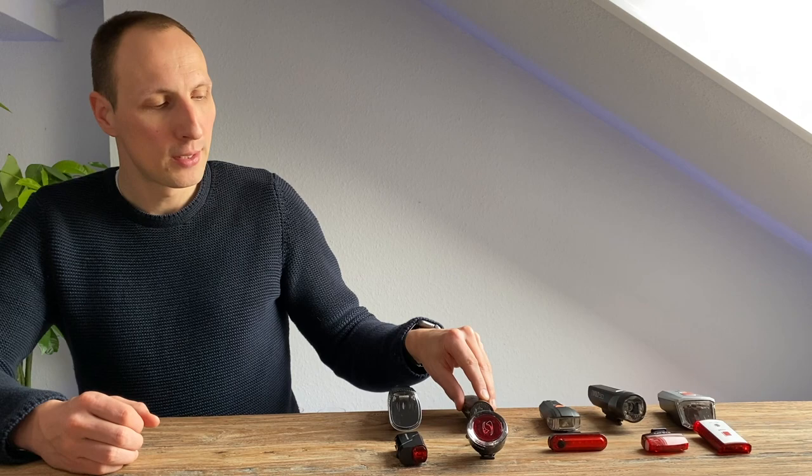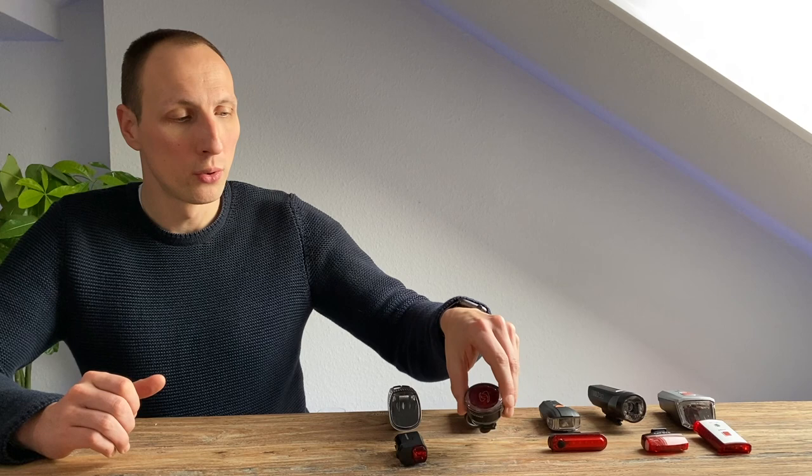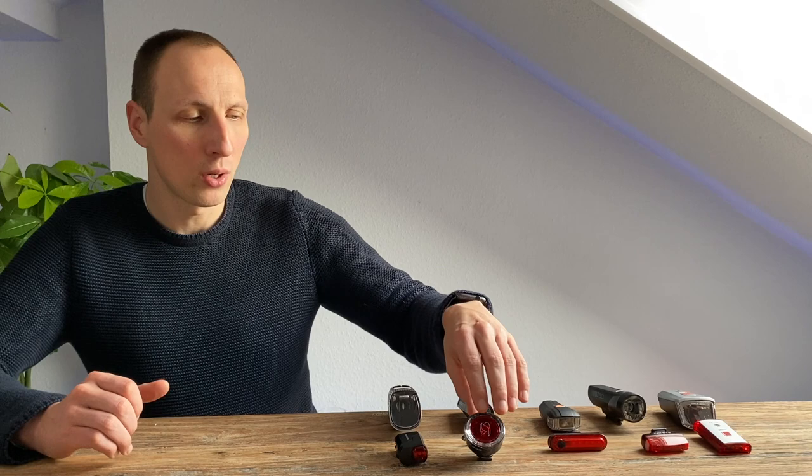Kommen wir zum großen Fazit. Auf dem letzten Platz finden wir die Sigma Sportster. Sie kostet derzeit rund 75 Euro und bietet nur 40 Lux. Zwar hat sie die längste Leuchtdauer gewonnen, aber das nützt nichts, wenn am Ende nur ein kleiner Spot auf die Straße geworfen wird – das hat uns massiv enttäuscht. Das schöne Rücklicht, die Sigma Mono, gibt es allerdings auch einzeln zu kaufen und ist durchaus einen Blick wert.